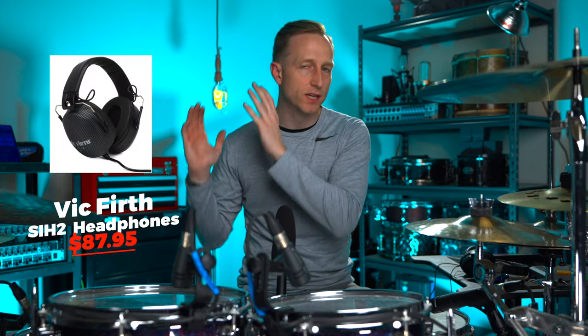Vic Firth isolating headphones are great for a drummer whether they play acoustic or electric kit. They're under a hundred bucks and this is a great addition especially if they don't have some over-the-ear isolation headphones. Pick these up — they're a great last minute gift.